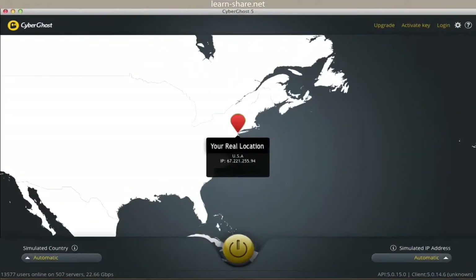Once you open the program, it displays a map with your actual location — the city, the country you're in, and also your IP address.